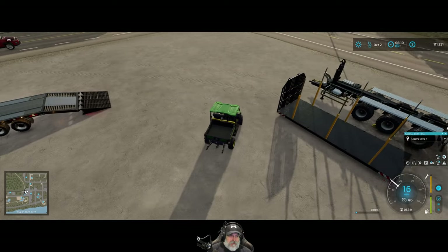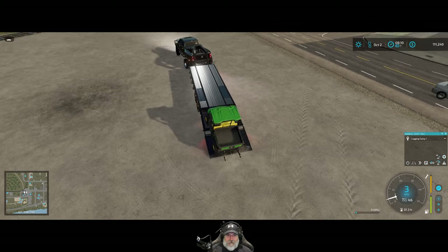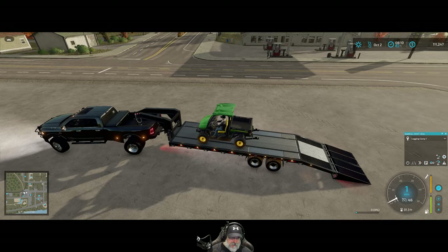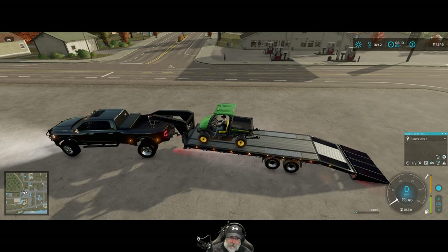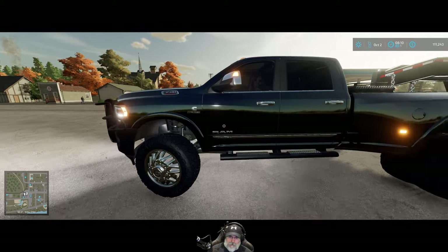I spent some time before I started recording the episode just looking around at different mods. I looked at some GMCs and some Fords and stuff, but I've always liked the Dodge Ram, and so yeah, that's what we went with. There are several different mods out there for the Ram too, but after looking around, this is the one I really like.